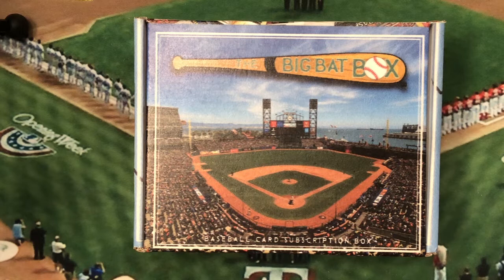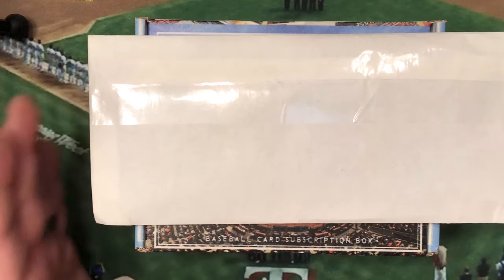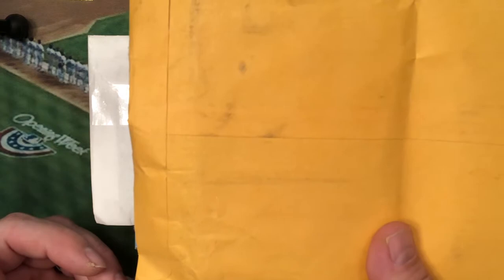Hi, this is Richard from North Texas Ball Cards. This week's video we're going to cover our subscription box from Big Bat Box, a trade reveal from Trading Card Database, and a door prize that I won for being the 400th subscriber to Autographs 2000's YouTube channel.